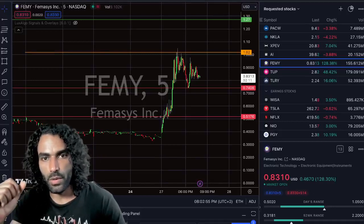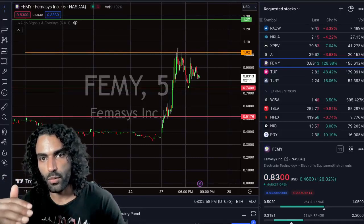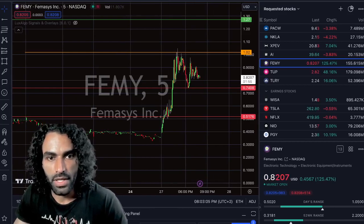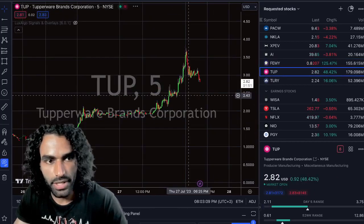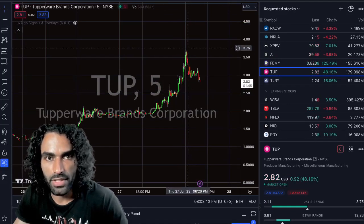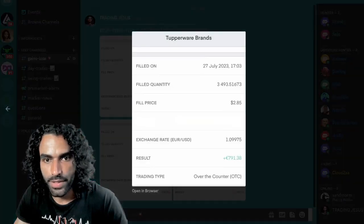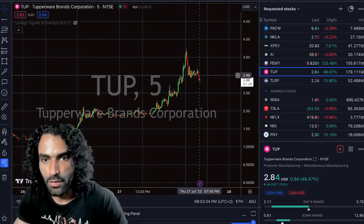Today in our live streaming we hunted for two unicorn stocks. The first one jumped over 150% and is now at $1.28 — called FEMY. The other one we hunted is TUPY. We took two profit takes in our live streaming before this rejection: first was around $2.66, the second was around $2.85, and the price went down.